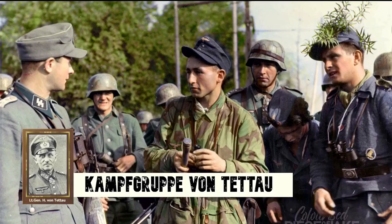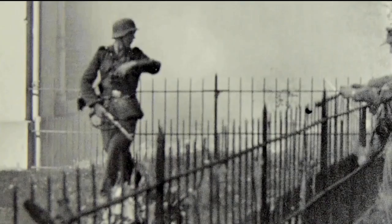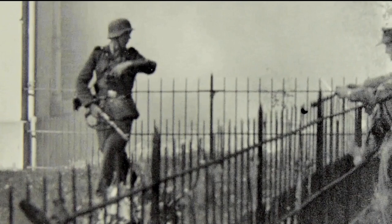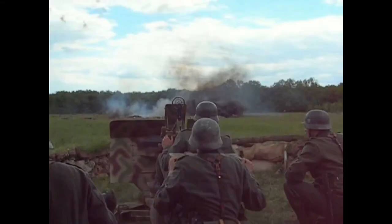Kampfgruppe von Tetau was a quick reaction force equivalent to seven battalions, made up of all manner of German units, including Heer, Luftwaffe, Kriegsmarine, Rear Echelon, and SS troops. In today's video, we will examine impressions on the two principal forces of the Kampfgruppe: the Luftwaffe Flachtruppen and SS Schule Arnhem.